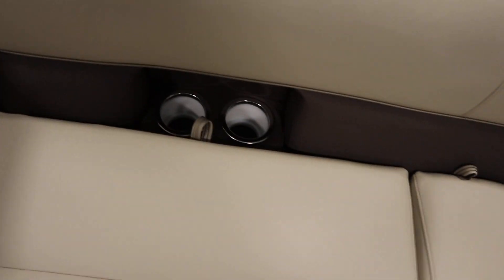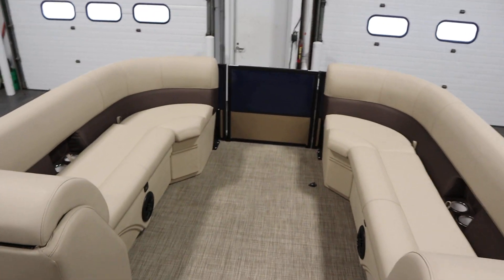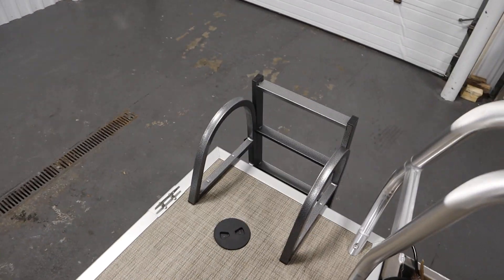There are stainless beverage holders throughout. There are bow port and starboard entry/exit doors and a rear door with a four-step fold-down boarding ladder.